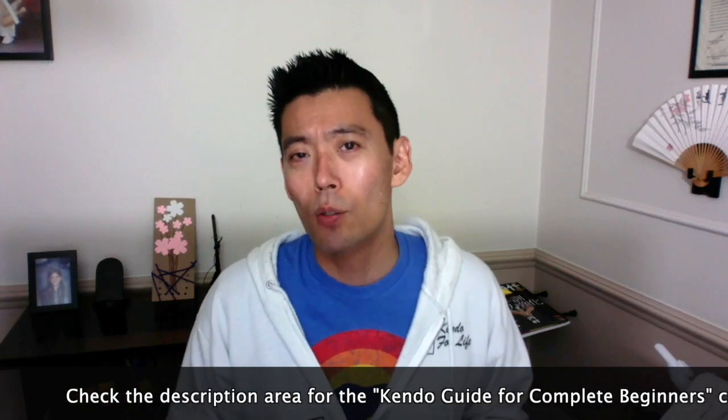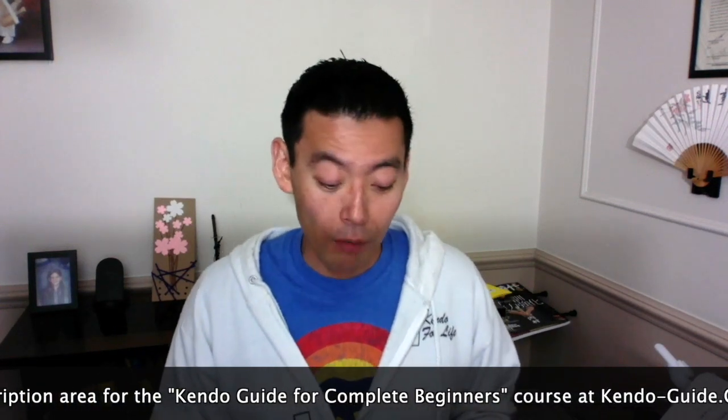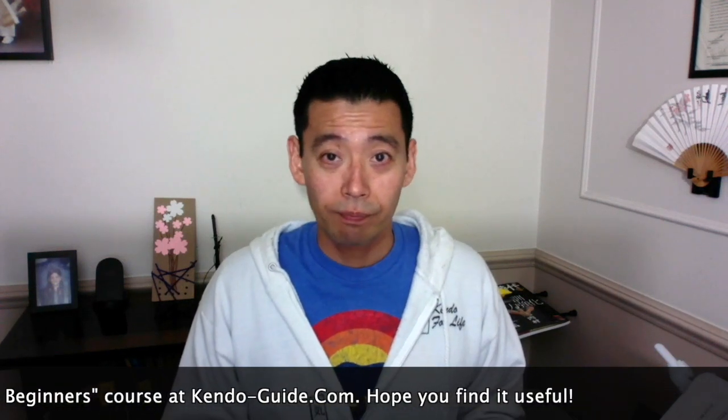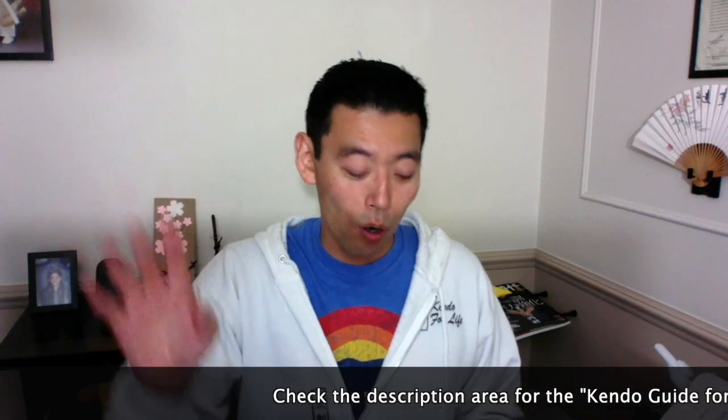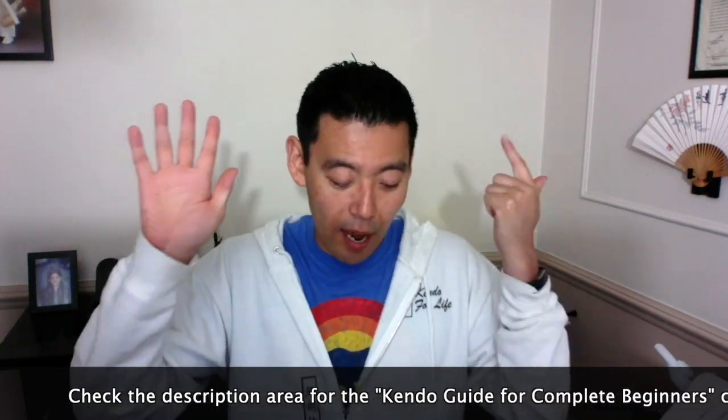So remember: お願いします and ありがとうございました. Now we count 1, 2, 3, 4 in Japanese. ICHI, NII, SAN, SHI — some people say YON but when counting like this we usually say SHI, though YON is not wrong. ICHI, NII, SAN, SHI, GOKU, ROKU, SHICHI, HACHI.